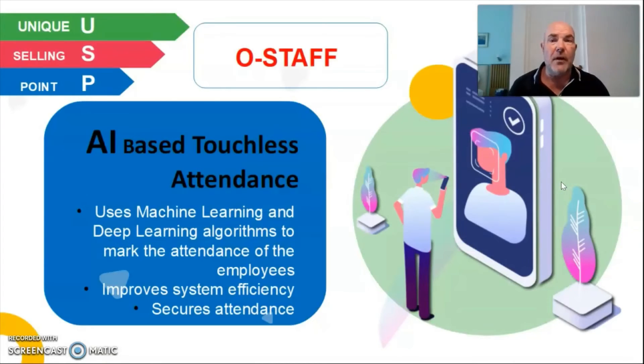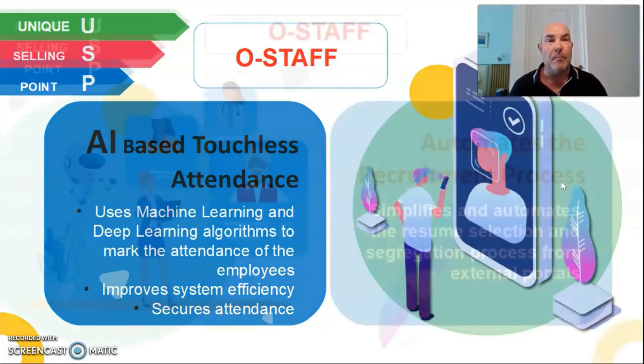So what are the unique selling points of OStaff? We have an artificial intelligence-based touchless attendance system — this is why staff absolutely love this system. We have facial recognition integrated within our product, meaning that when people are logging in and logging out from their working day, they can do it on their own phone. The AI picks this up — they take a selfie and it clocks them in and out. Using machine learning and deep learning algorithms to mark attendance, we pick up the IP address and location, so wherever they work from they can log in securely.